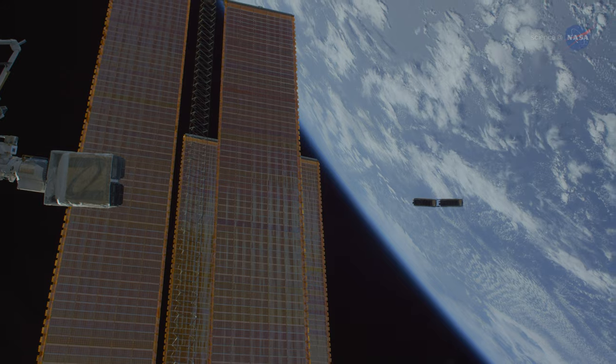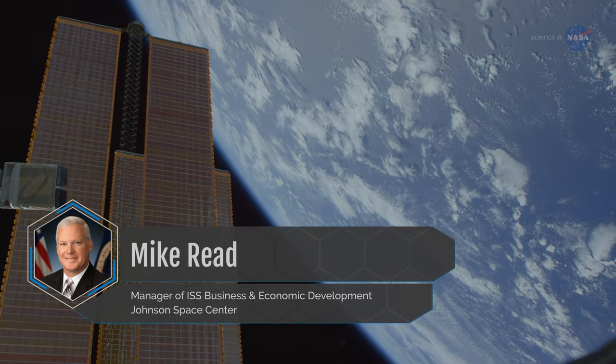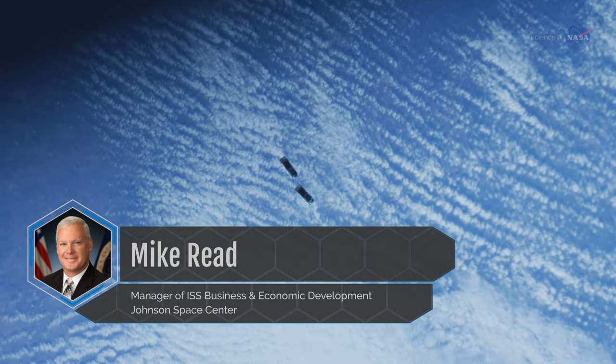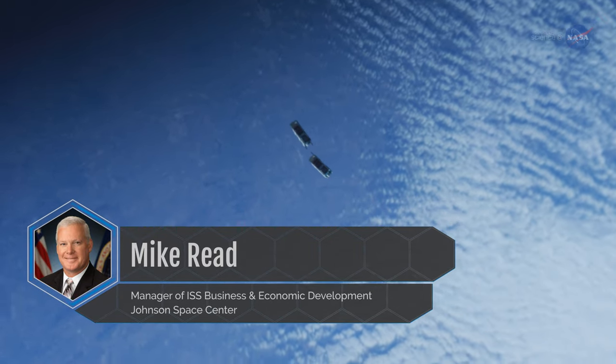That changed everything. Mike Reed is the manager of space station business and economic development at Johnson Space Center. He notes how one of Nanorex's first customers, Planet, leveraged the new launch capabilities aboard the space station.